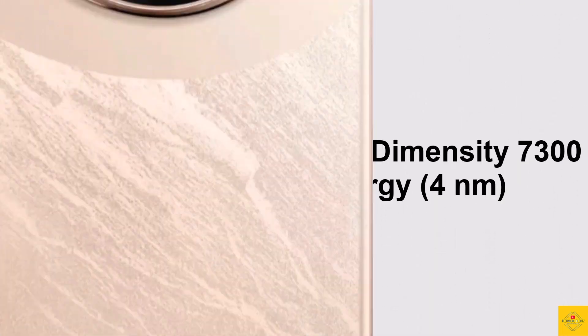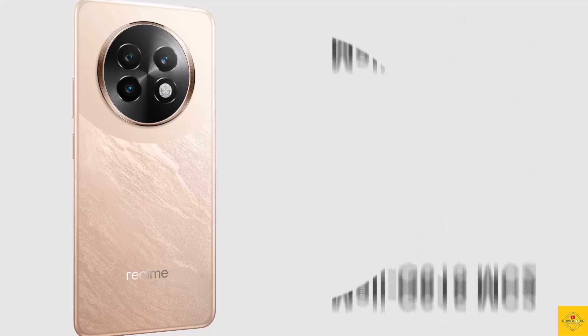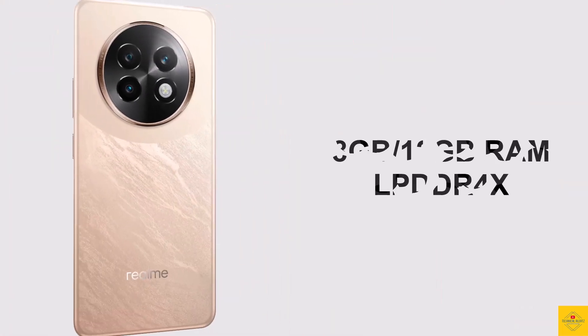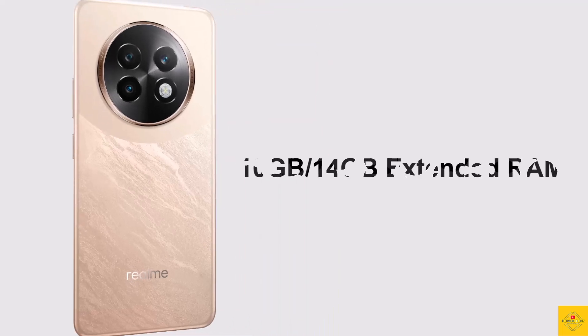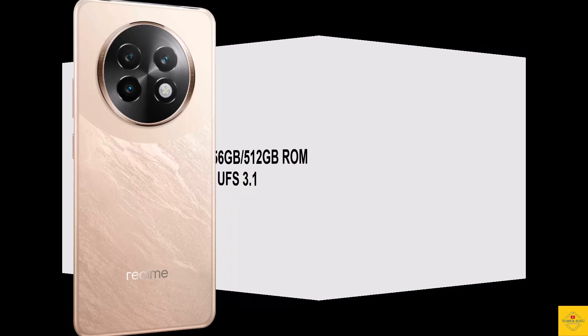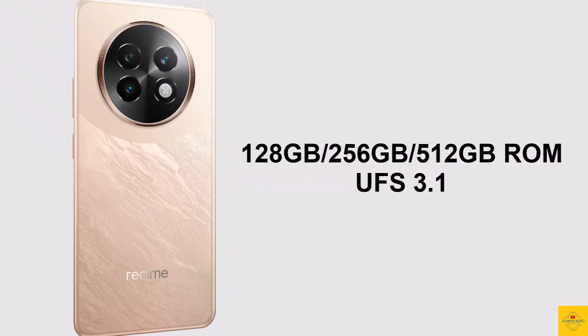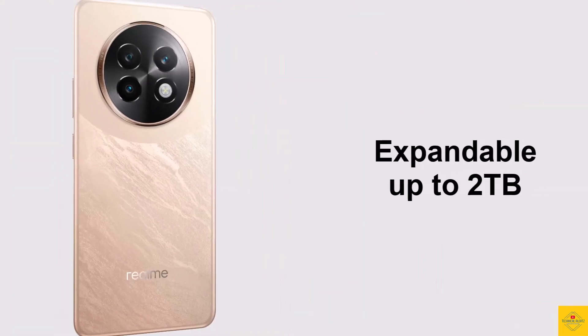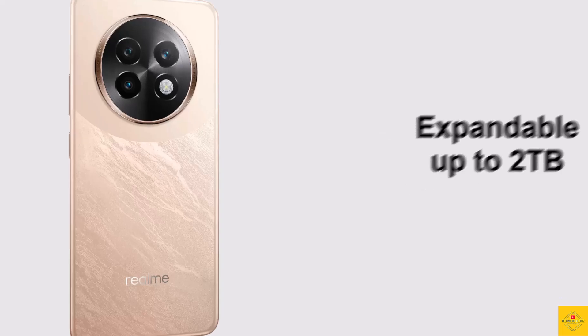The chipset is paired with a Mali-G615 MC2 GPU. In terms of storage, the smartphone comes with 8GB or 12GB of LPDDR4X RAM with 10GB or 14GB of extended RAM, and 128GB, 256GB, or 512GB of UFS 3.1 onboard storage, which is further expandable up to two terabytes via a hybrid micro SD card slot.